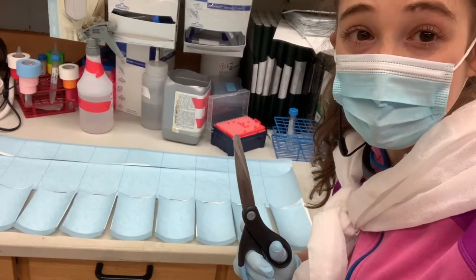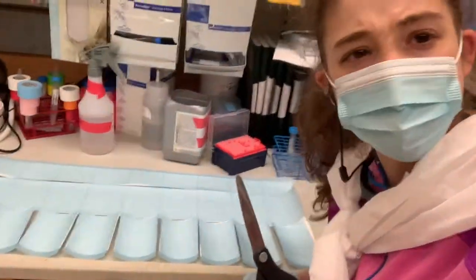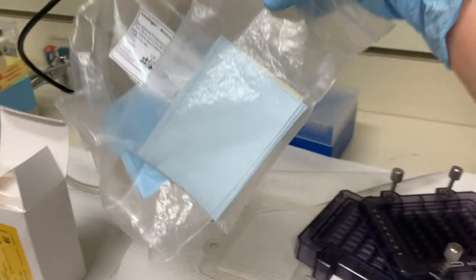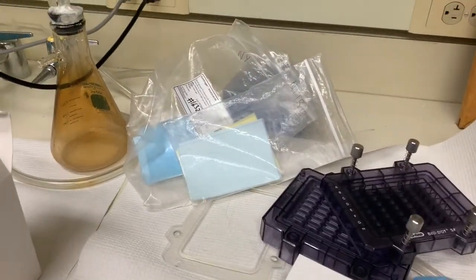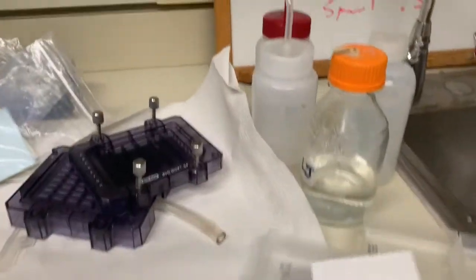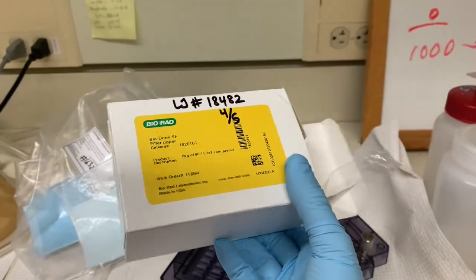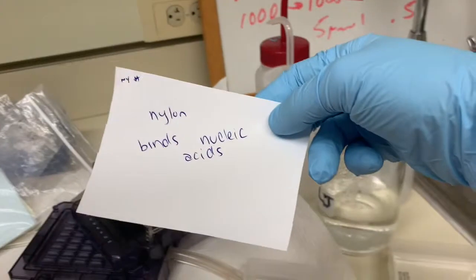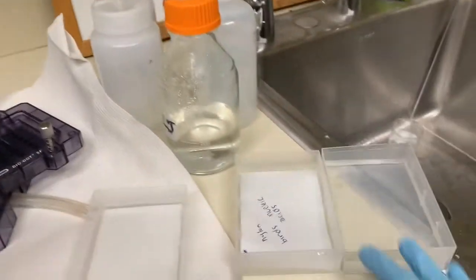Don't worry — I haven't given up science for crafts. I'm just cutting some nylon membranes. Next up, the nitrocellulose. I keep the membranes I've cut up in these bags. Now I'm ready to set up my sandwich. First I want to get everything pre-wet — I have three of these filter papers, similar to the ones you use for a Western blot. Then I have my nylon, which goes on the bottom and binds the nucleic acids that flow through. And then my nitrocellulose, which is going to bind the proteins.